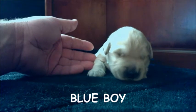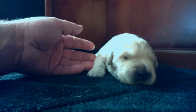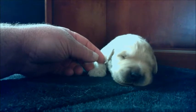Hello, everybody, and welcome to Copper State Golden Retrievers. This is the introduction to the puppy video, and this will be the first video that we do, kind of introducing you to all of the puppies.